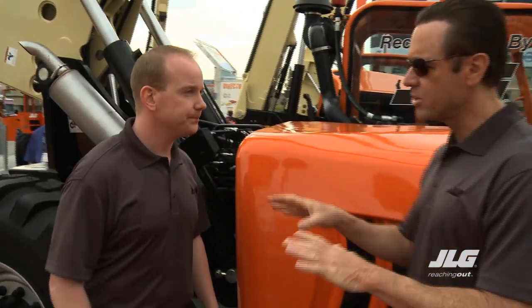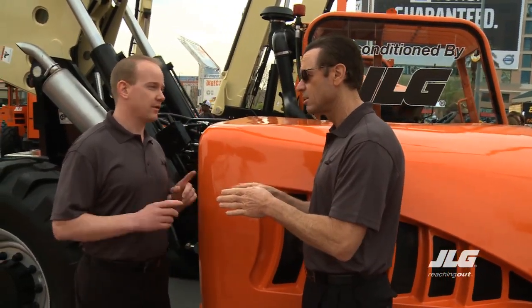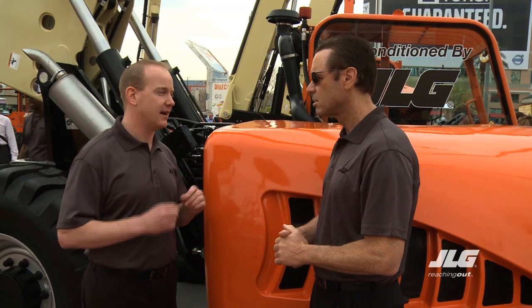We take some components and rebuild or reseal them, like an engine and the cylinders. We take other components and replace them with new — for example, hoses and wear pads. And then we take some of the existing components and put them back on the machine. This is a JLG factory reconditioned asset done by ground support at a ground support location, and not outsourced to third parties.